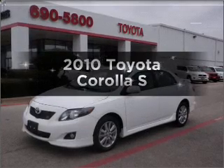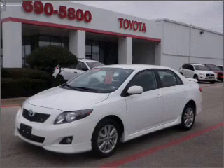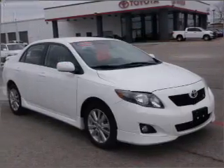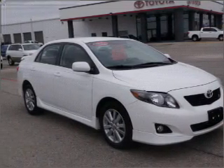Presenting the 2010 Toyota Corolla — everything you need under one roof with this great vehicle. Get more for your money with this vehicle that features low mileage and dependability, with an efficient four-cylinder engine connected to a smooth-shifting automatic transmission.